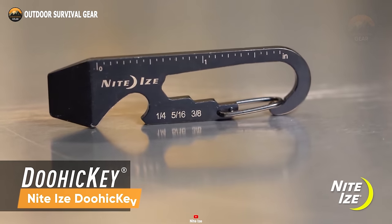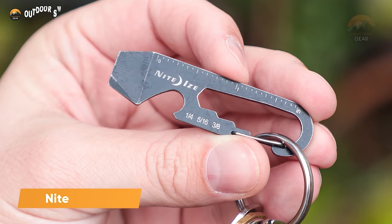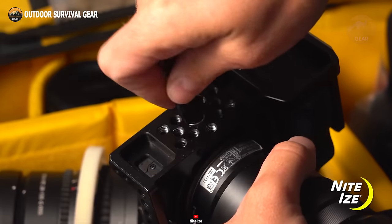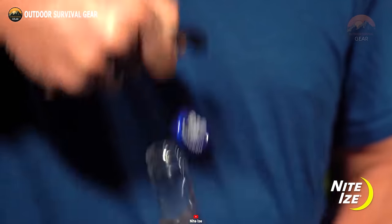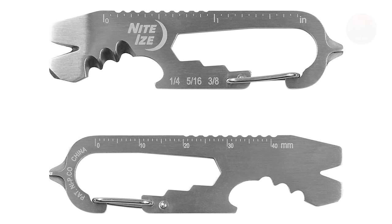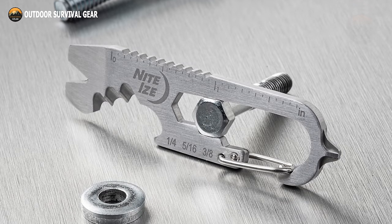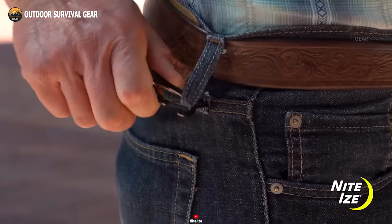The Doohickey Key Tool stands out as NightEyes' Essential Keychain Multi-Tool, perfect for swiftly addressing unexpected challenges. Equipped with essential implements including a flathead screwdriver, ruler, wrench, and bottle opener, this compact multi-tool ensures readiness for any situation. Crafted from stainless steel, it boasts durability while guarding against rust and corrosion, providing peace of mind for its user.